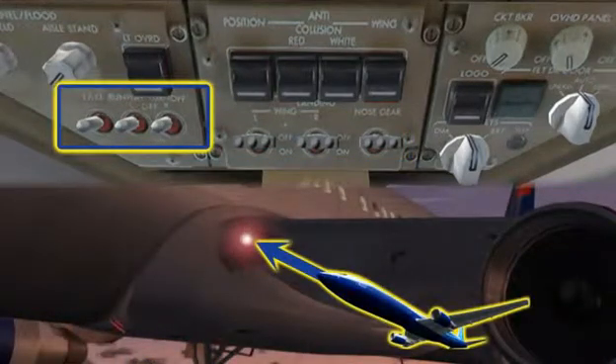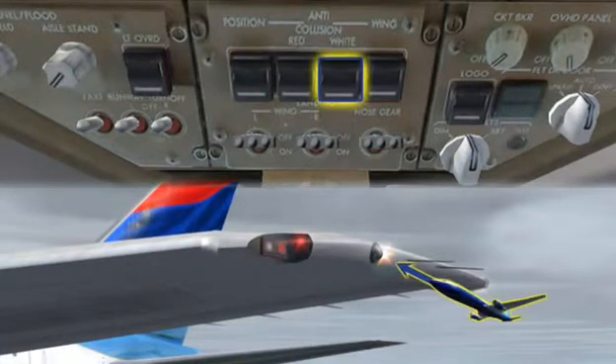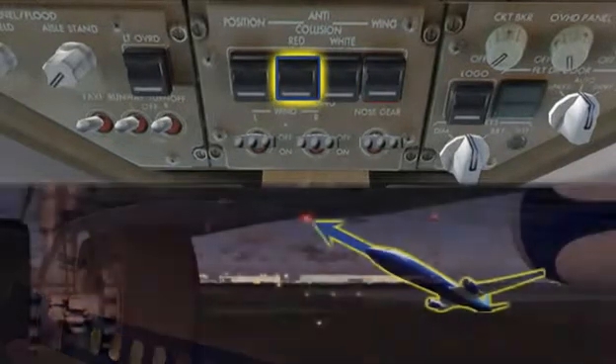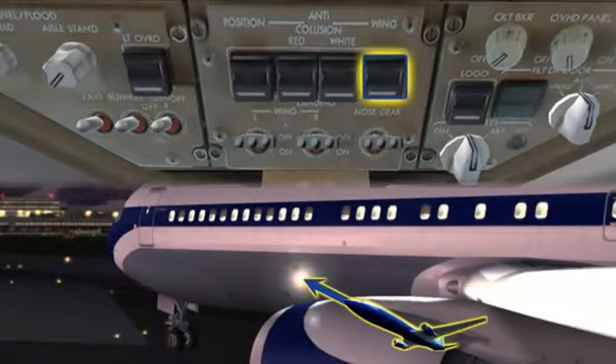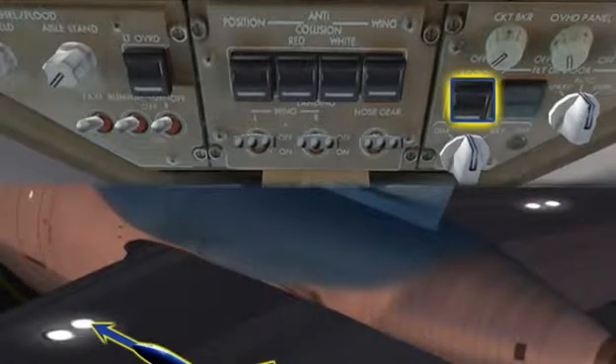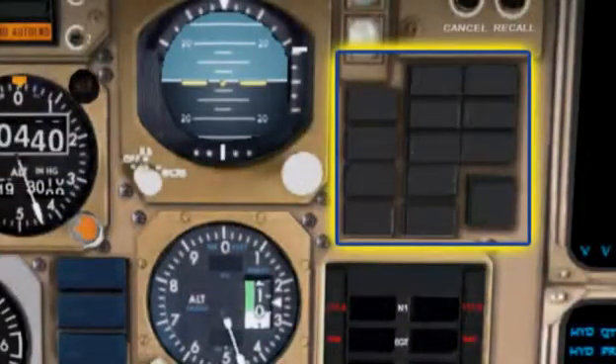runway turnoff, position, white anti-collision, red anti-collision, wing, taxi, logo, flight deck, indication, and emergency lighting.